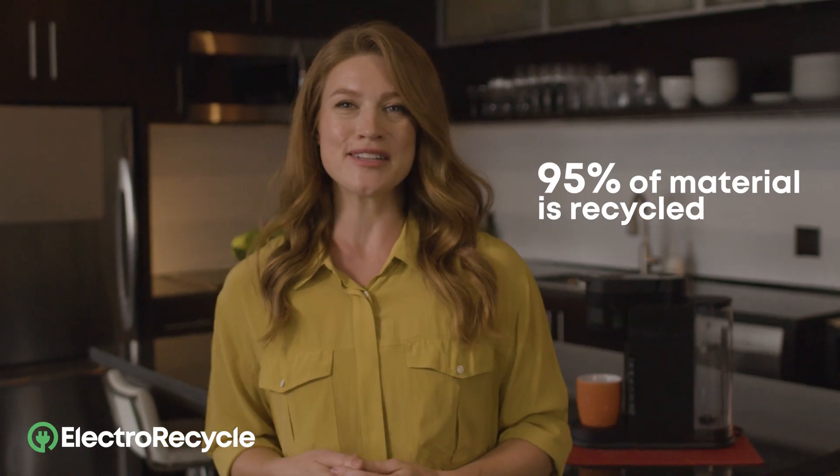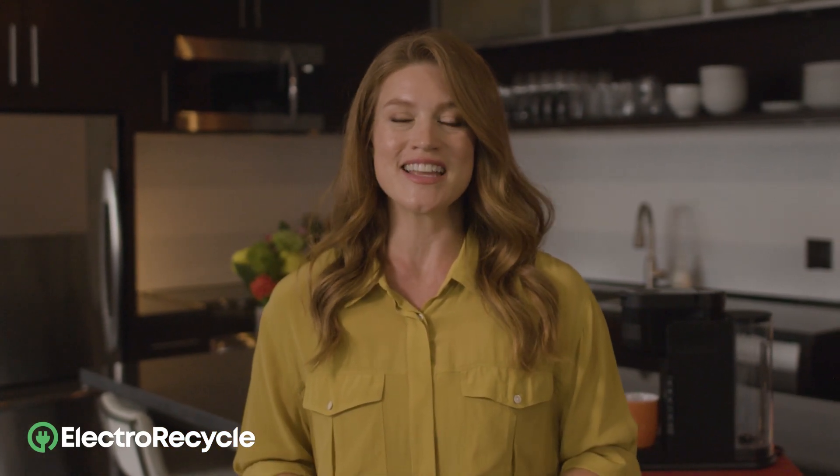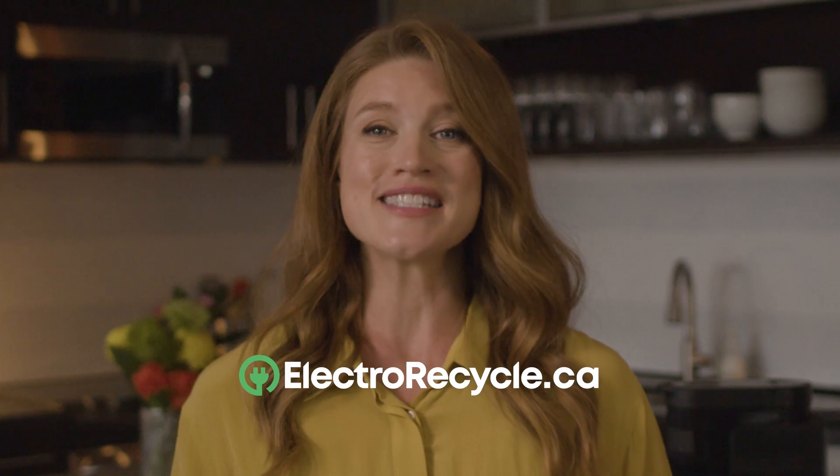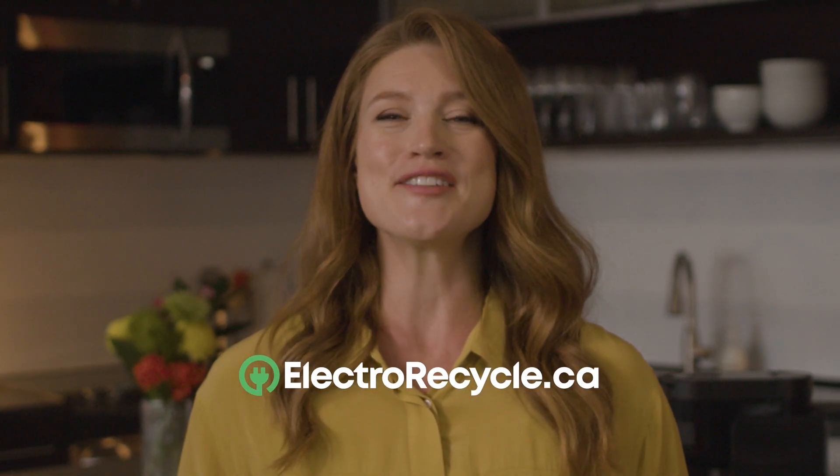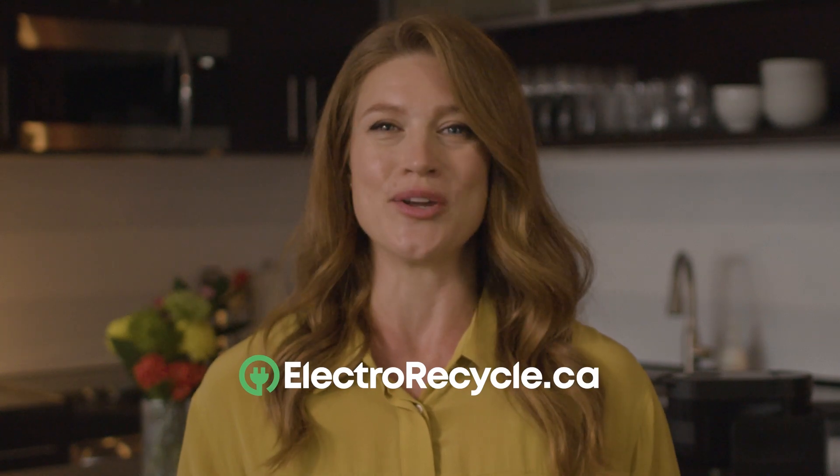95% of the material in small appliances is recycled, and it also keeps bulky items from taking up scarce landfill space. If you have broken or unwanted small appliances, visit electrorecycle.ca to learn which products are accepted and to find a free drop-off location near you.